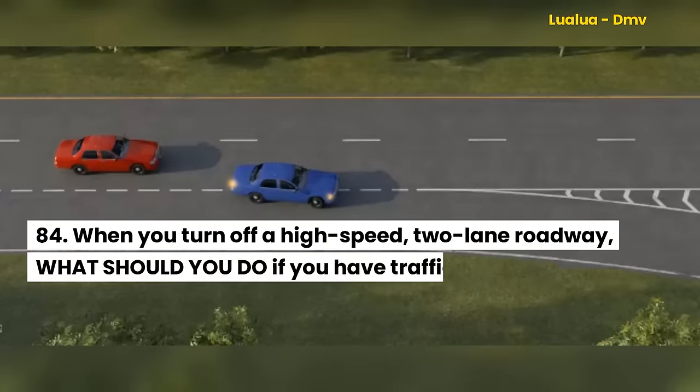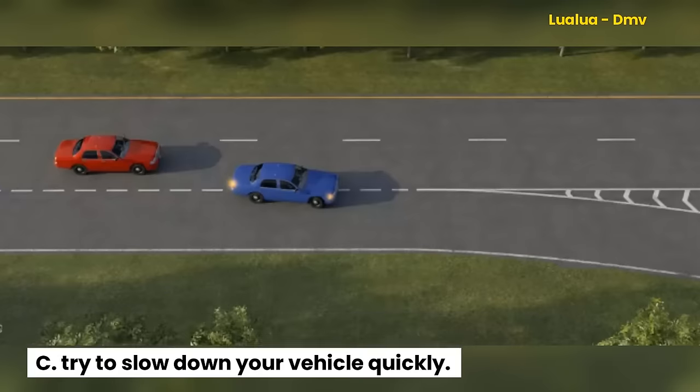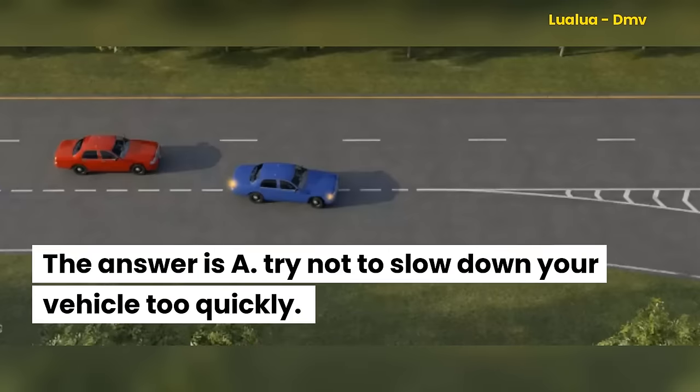Question 84. When you turn off a high-speed, two-lane roadway, what should you do if you have traffic following you? A. Try not to slow down your vehicle too quickly. B. Try to increase the speed of your vehicle. C. Try to slow down your vehicle quickly. The answer is A. Try not to slow down your vehicle too quickly.